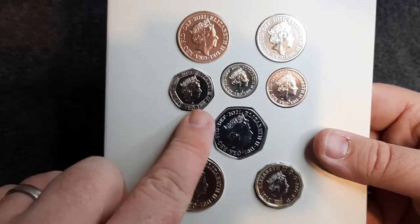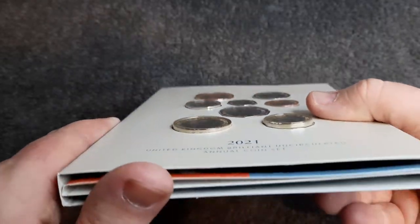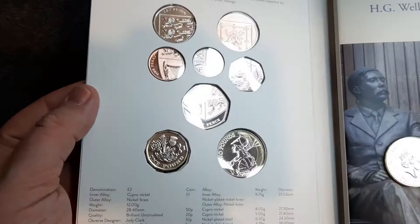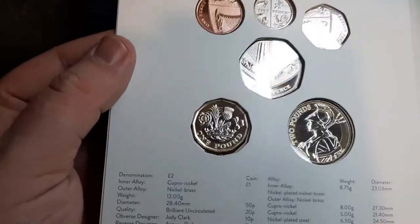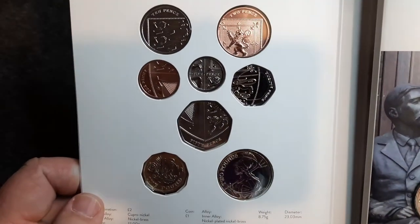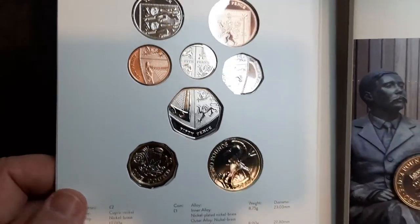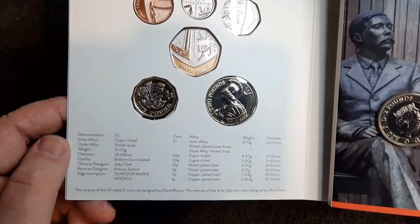The only thing I've noticed is just the 20 pence piece is a little bit off rotation — that's it, nothing to shout home about. The coins are pretty flush in the pack as well. Some lovely shiny coins: the Britannia, the shield, and the one pound coin. Really nice. I've had a good look off camera and I've been lucky enough to get some really good coins — no scratches, no blemishes, nothing.